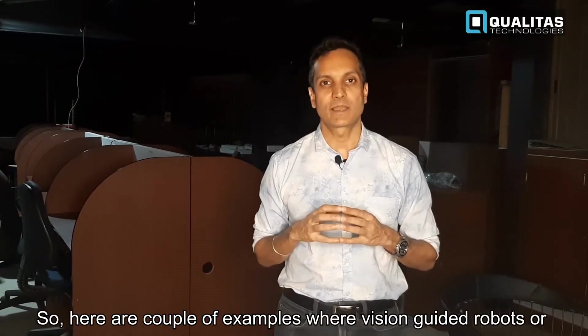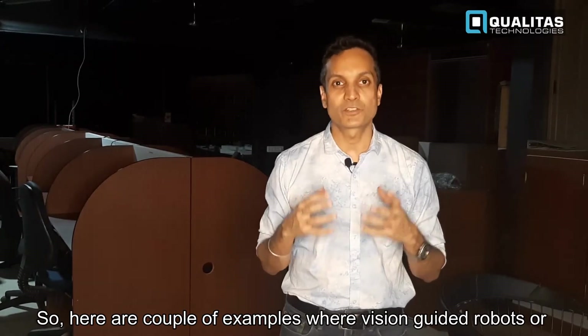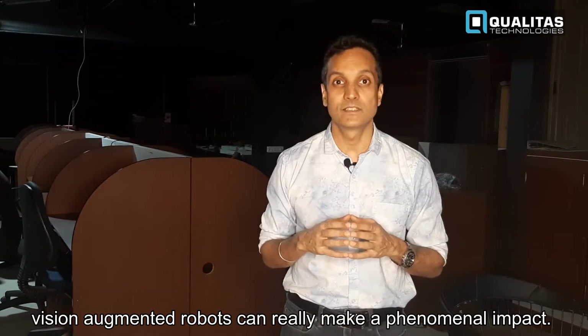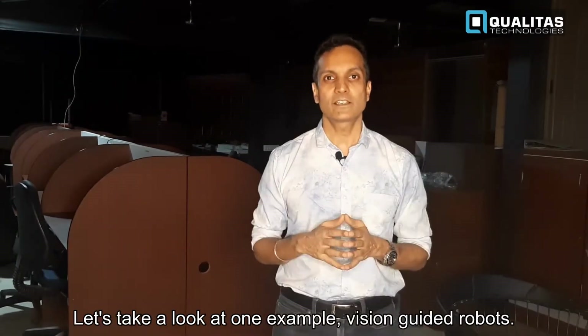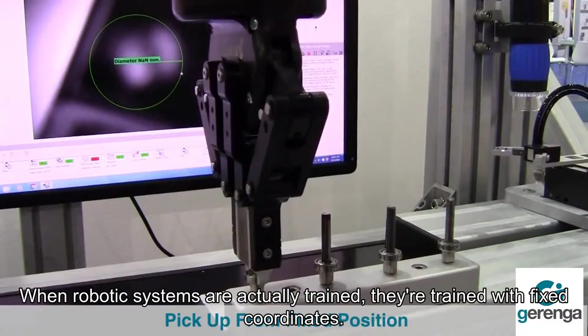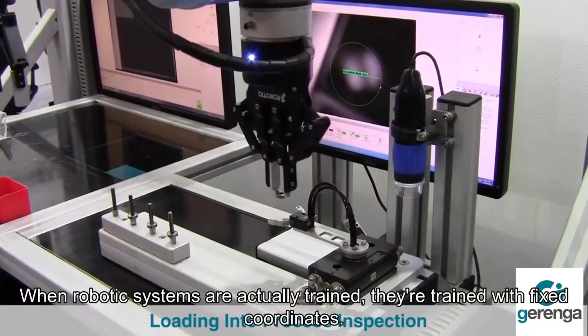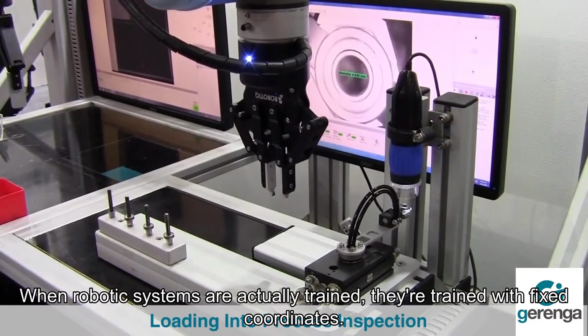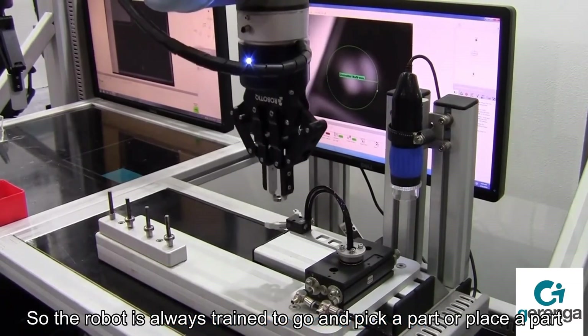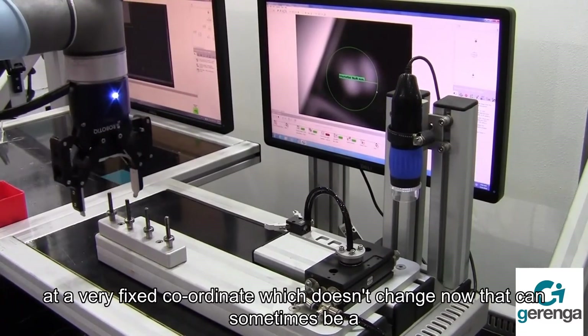Here are a couple of examples where vision guided or vision augmented robots can really make a phenomenal impact. Let's take a look at vision guided robots. When robotic systems are actually trained, they're trained with fixed coordinates — the robot is always trained to go and pick a part or place a part at a very fixed coordinate which doesn't change.